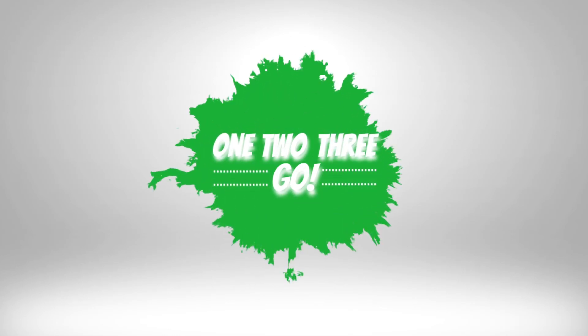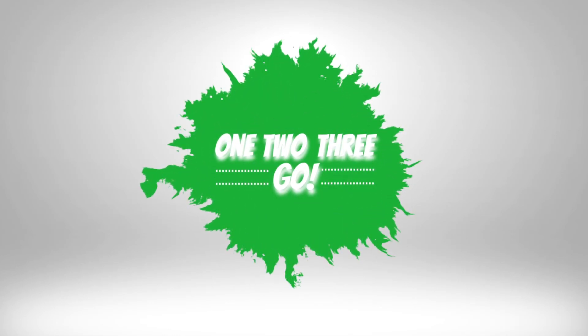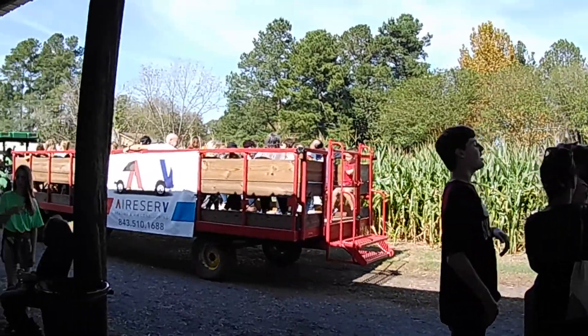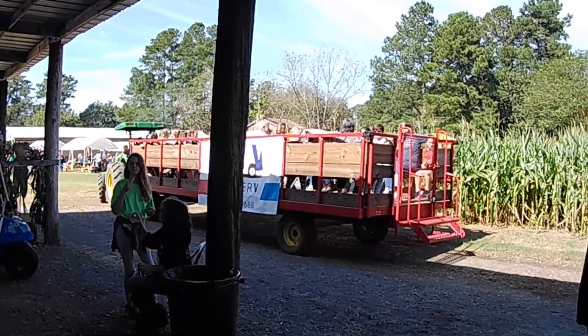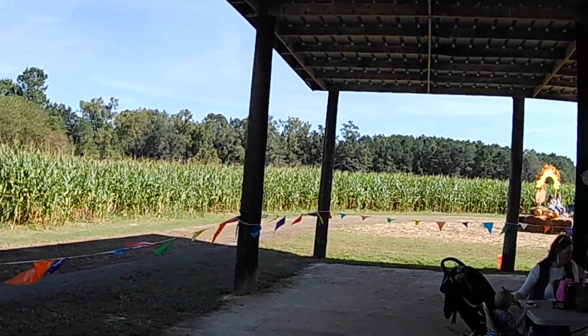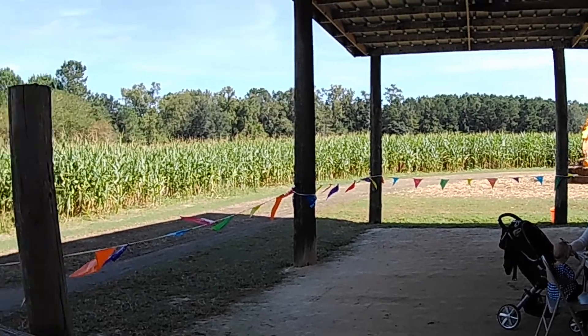Welcome to the school kids. Today we're playing at the corn maze. Wait for the hayride. So see, the hayride goes around the maze. And there's the corn for the maze. It is really fun.